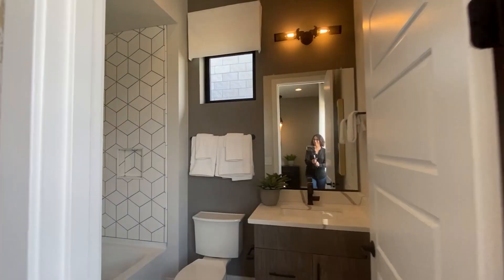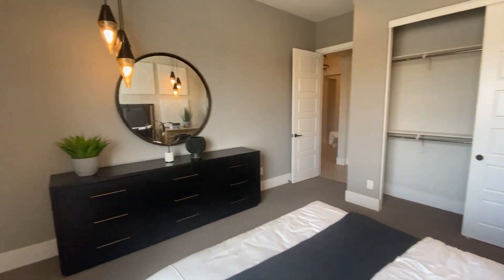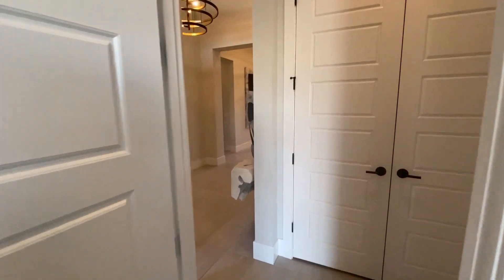This floor plan has a starting price of $1.56 million, but with all the upgrades you'll see in this video, including the pool and the yard, this home will sell for about $2.3 million. Let's take a look.